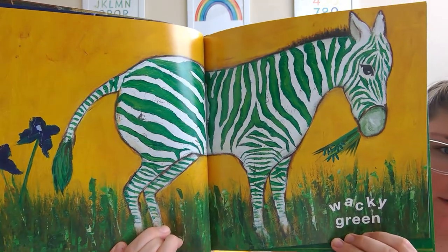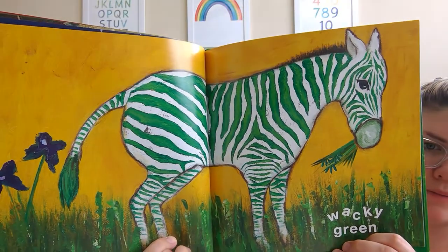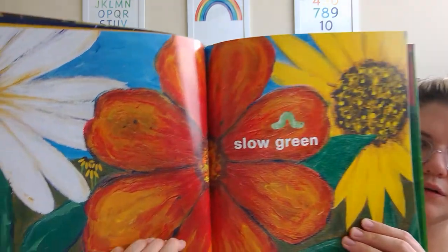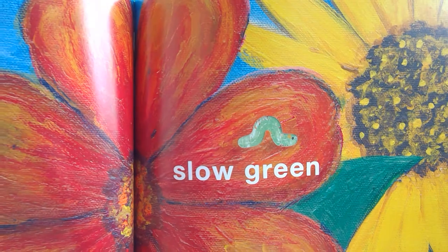Wacky green. That's a zebra. What color are his stripes supposed to be? Black. You're right. Slow green. Look at that little green inchworm.